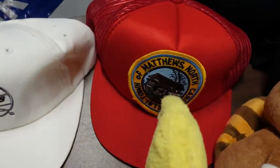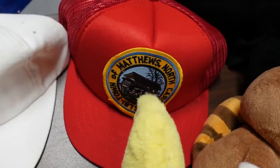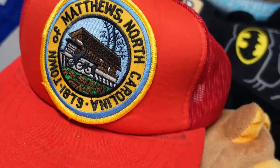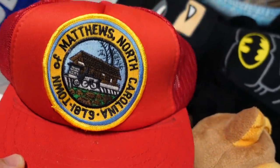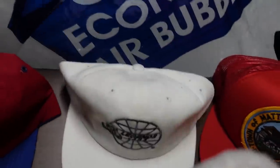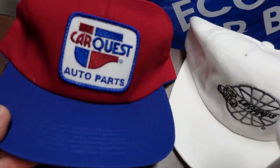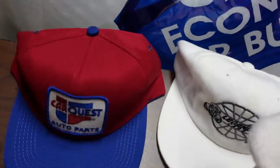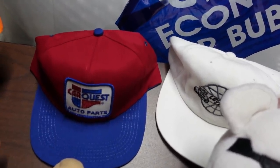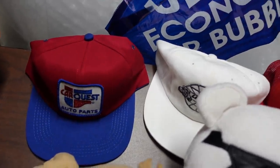I picked up three vintage hats. That one is from the town of Matthews, North Carolina — I really just kind of like the patch, to be honest. I like picking up old vintage patches. This one just says Legends Cars on it — pretty neat. And then this one is an old CarQuest auto parts hat. If you've been watching the channel a long time, you know I love picking up hats. Only $0.99 at my Goodwill, and I pick up a ton of them.